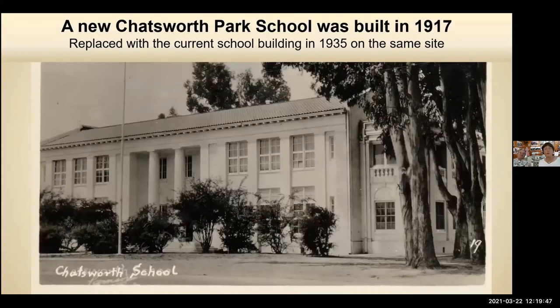We did have three schools on that corner, and this was the second school. About this time, we were part of the LA City School District, and they built amazing schools everywhere using hollow-core clay construction — similar to cinder block. After the 1933 Long Beach earthquake, they decided they couldn't trust these buildings, so they tore them down. In 1935, they built our current school — one story — and most LA schools went to one story.